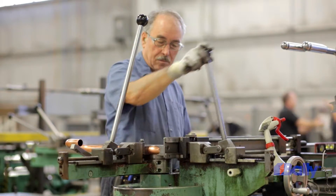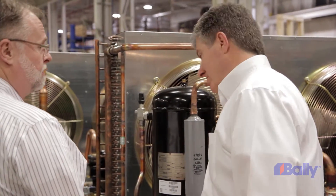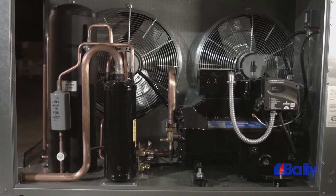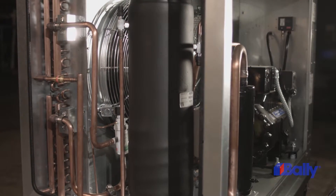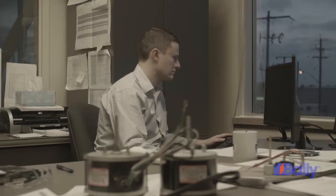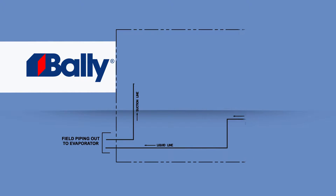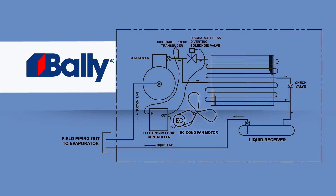It gives us energy savings. It gives us refrigerant savings and, frankly, helps meet the industry demand for floating head systems. Limitrol Plus is built to perform in the extremes of today's climate. This award-winning floating head pressure control system is industry-recognized and uses responsive technology to provide unprecedented stability and efficiency. Limitrol Plus combines variable-speed EC motor technology, condenser portioning, and other modifications to provide the ultimate in performance and control.